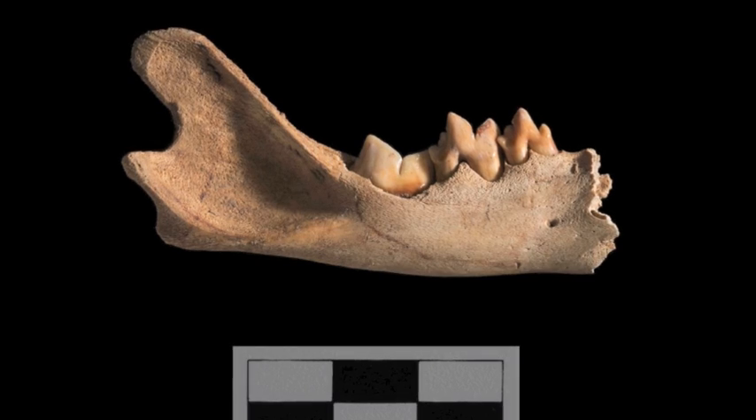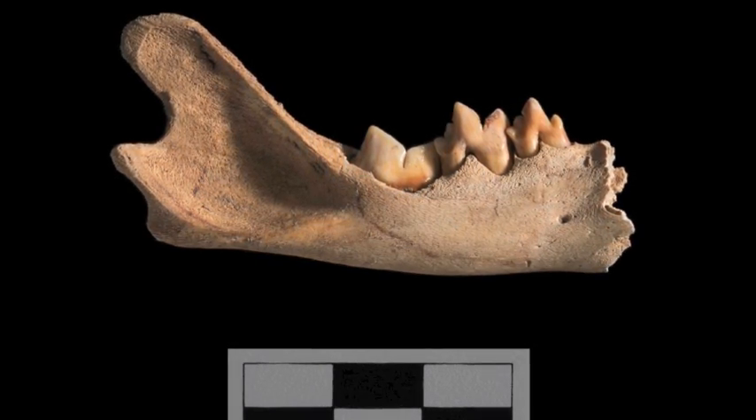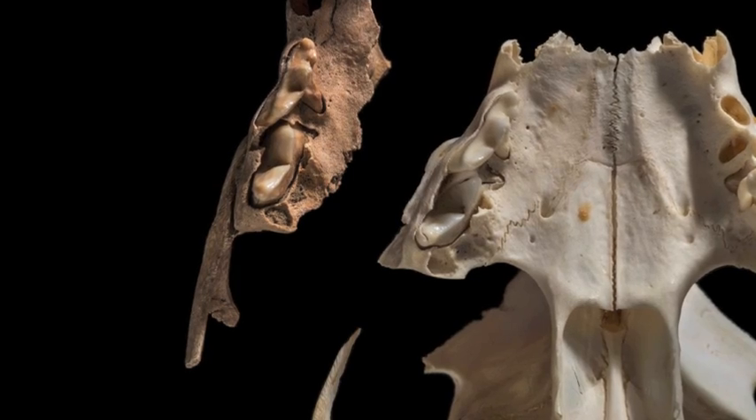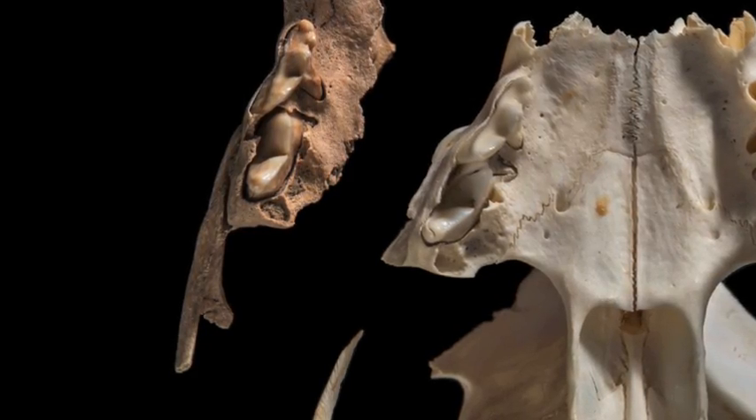I came out of my office and said, what do you mean? And she said, it's not a dog. We looked at it and sure enough, the teeth and everything looked more like a cat. And that's where we realized we needed to reanalyze the whole thing.